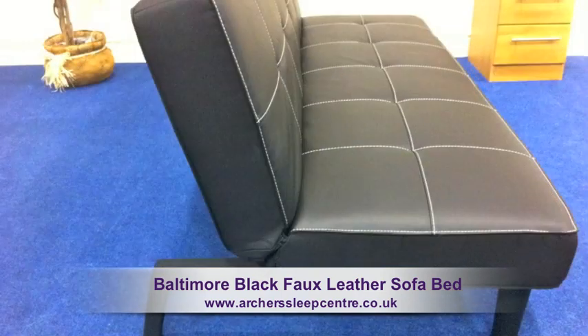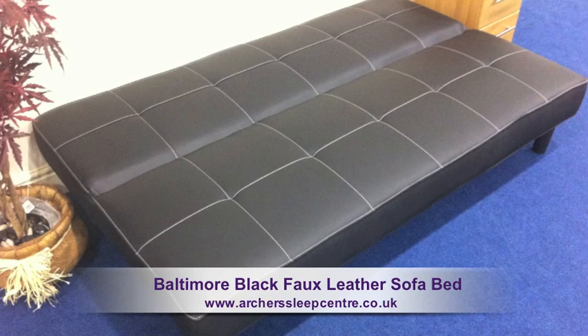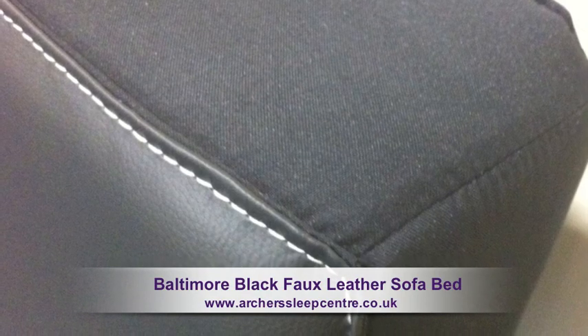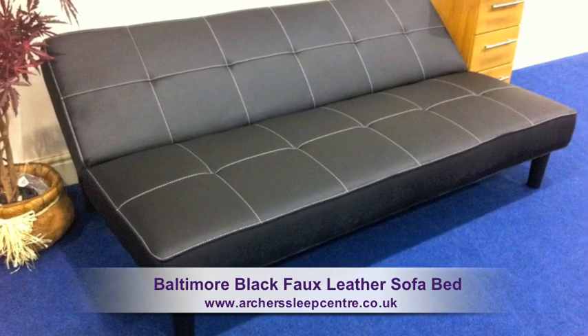Once for reclining, twice for upright. With a sleep surface of 180 centimeters by 106 centimeters, the Baltimore is a fashionable three-seater sofa bed available at a really affordable price.